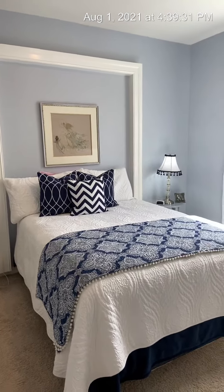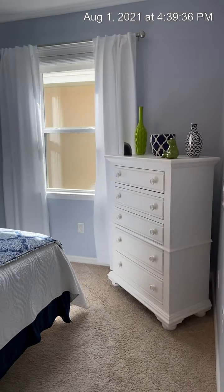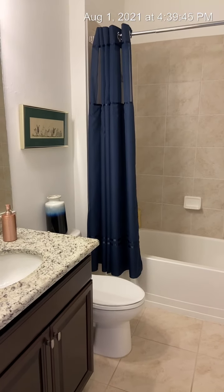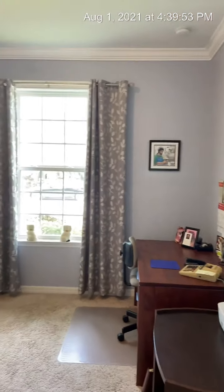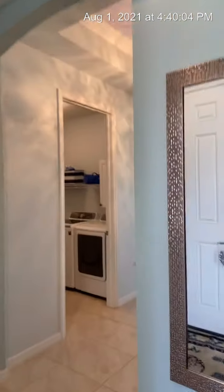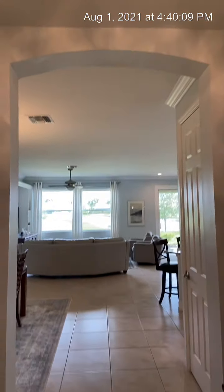There's a nice full-size bed with some woodworking detail in this room. Here's your first bathroom with the bathtub, and there's granite in the bathrooms. There's a linen closet right here. Here is bedroom number two — they actually have this set up as an office.